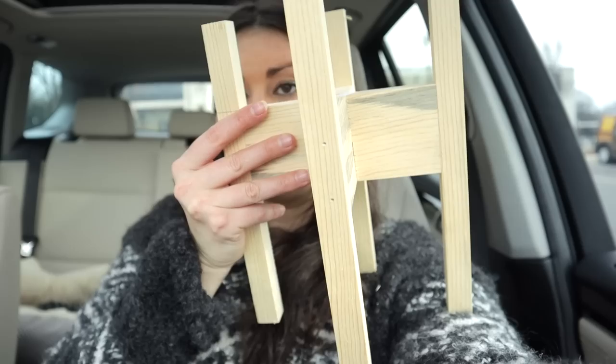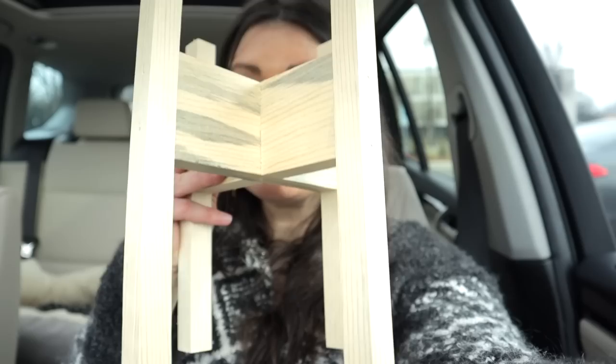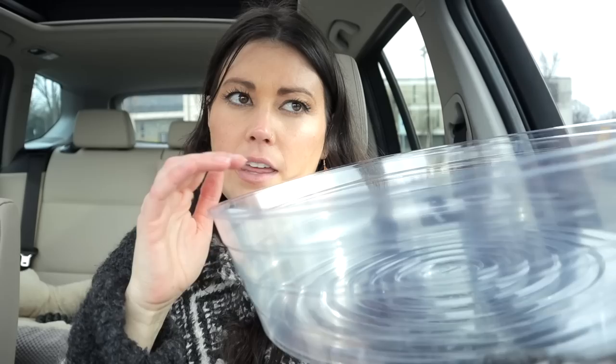I also got two of these plant stands - they're $5 a piece, absolutely amazing. You can leave them like this natural color or you can paint them - I might spray paint them white or whatever color I want. I can't believe these were only $5, such a steal. And then I also got two of these bad boys because I'm going to bottom water my fiddle leaf fig and also my monstera with this - just makes life a little bit easier. So let me show you the stuff I got from Grow.